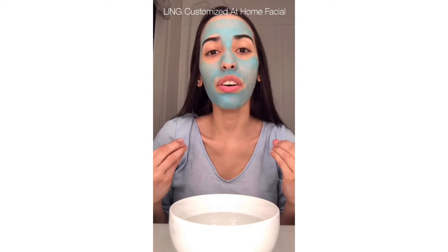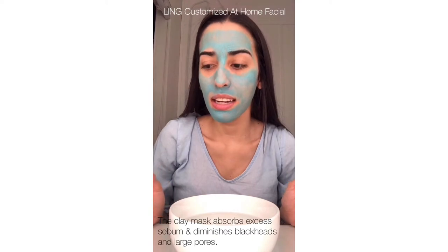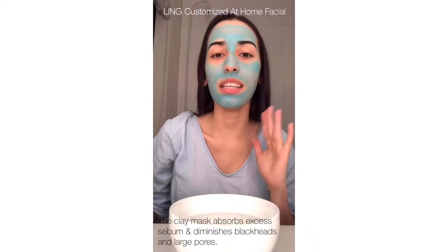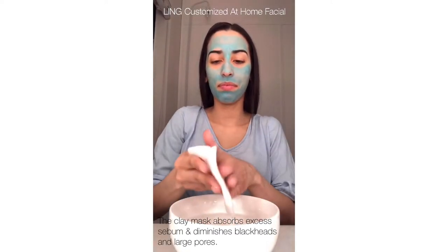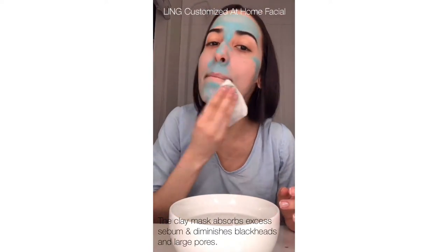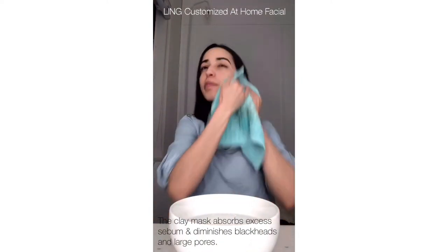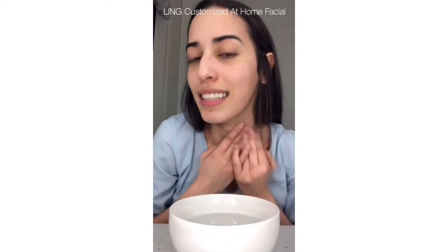We are going to wait until this mask gets dry, and then we are going to remove it. Now that my mask is dry, I'm going to remove it. Look how clean my skin looks!